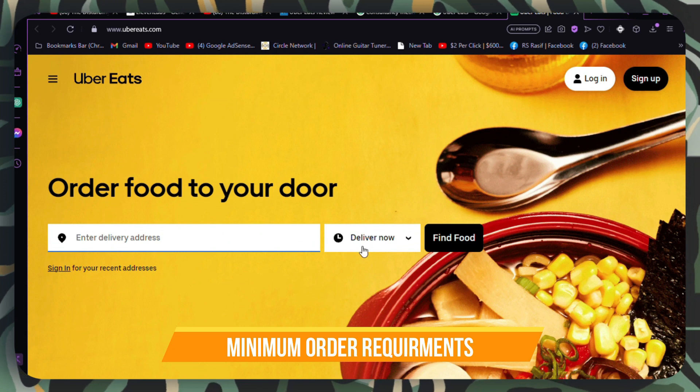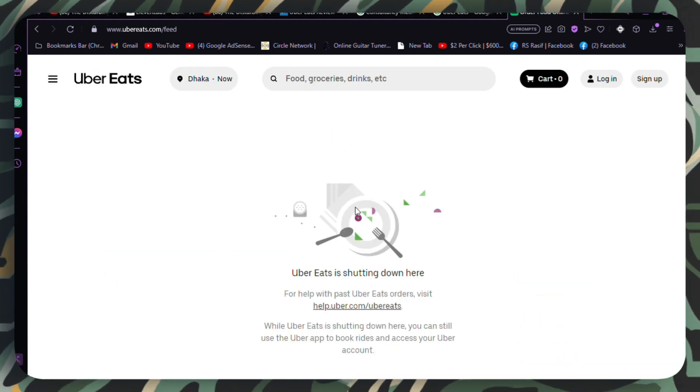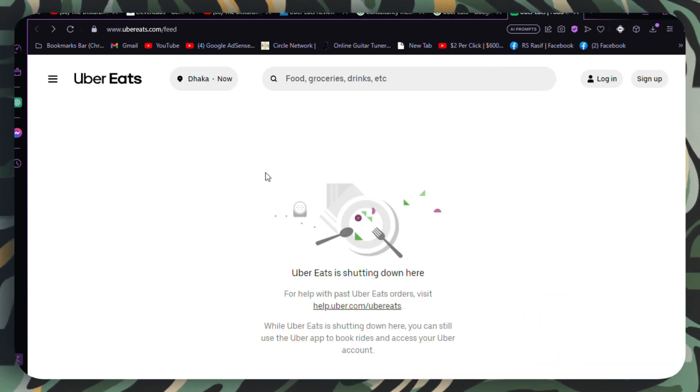Minimum order requirements. Some promo codes require a minimum order amount to be eligible. Ensure that your order meets the minimum requirement specified in the promo code terms.